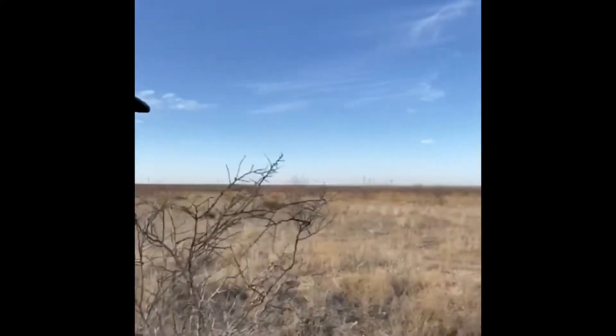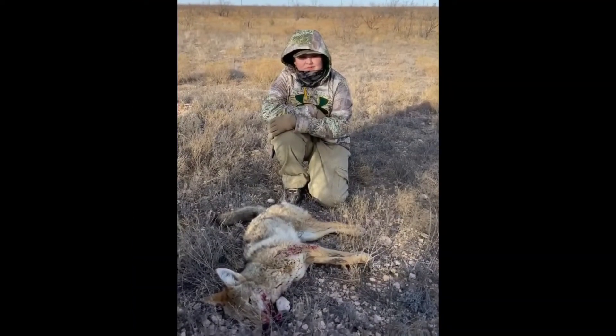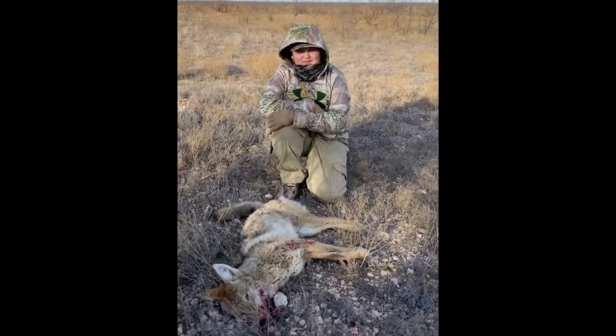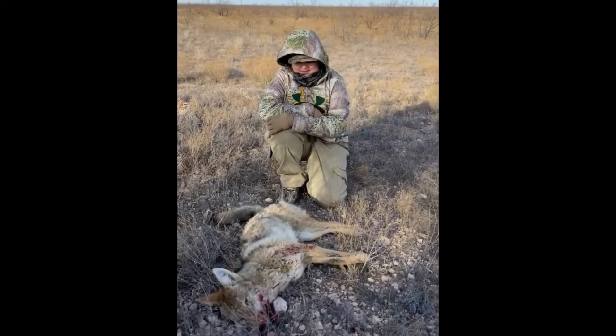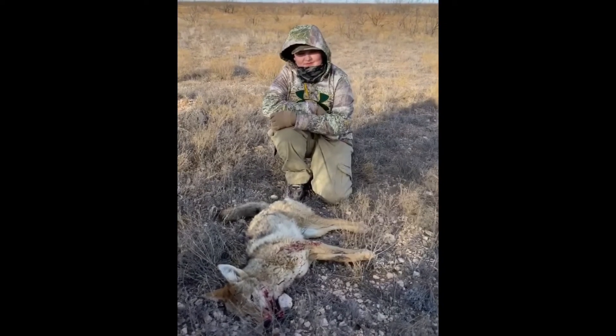He's working his way back up here with the coyote. All right, there's his coyote. What do you think, Dylan? I think it's awesome. All right, let's head to the next stand.